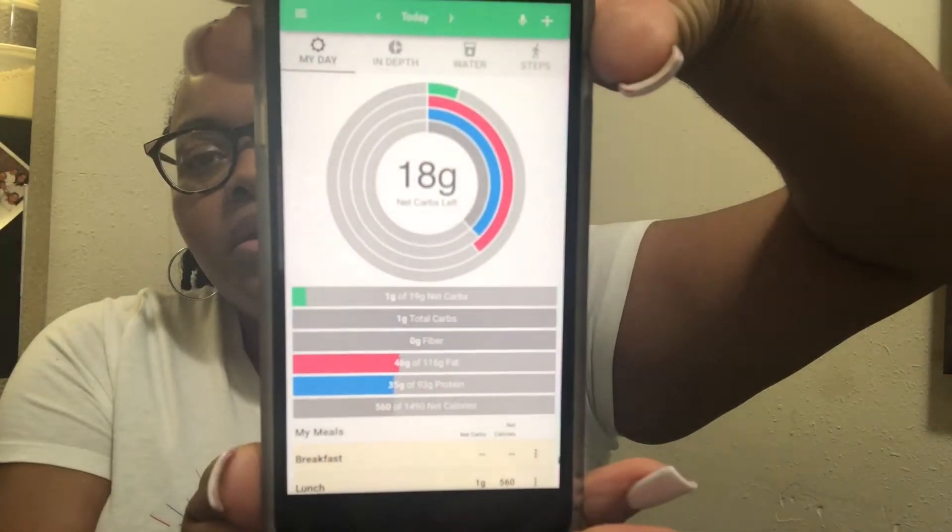I've had my breakfast and it was so good — I was really surprised. I'd seen that wrap before at Costco but wasn't sure how it would taste, so I'm glad I picked it up. Here's a breakdown of my macros for the day so far: 1 net carb, 46 grams of fat, 35 grams of protein, and 560 calories — and that includes my coffee and the collagen, which does have calories in it.